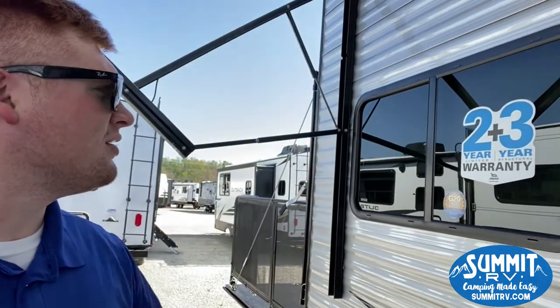This Jayco does have your 2-plus-3-year warranty. It is a 2-year limited warranty which covers your graphics, the things on the side, inside and outside the camper. Then you have a 3-year structural which covers anything structurally — the roof, the side walls, anything like that. If you have any questions, I'm Jacob — feel free to give us a call at 606-928-6795. We'd love to have you. Have a wonderful day.